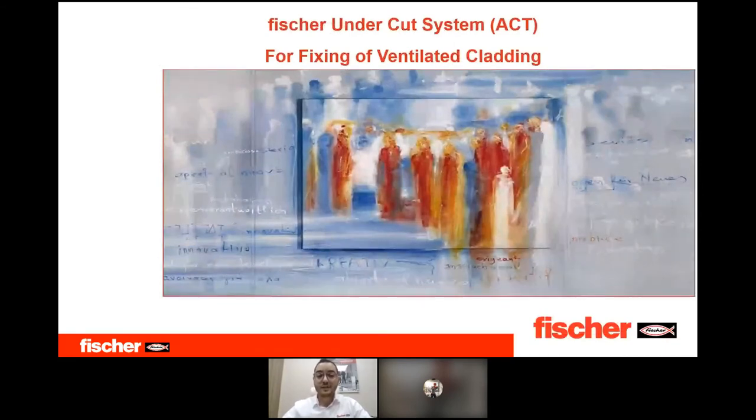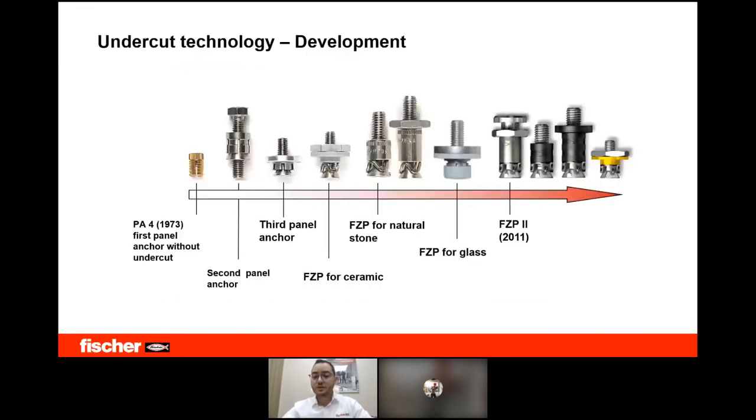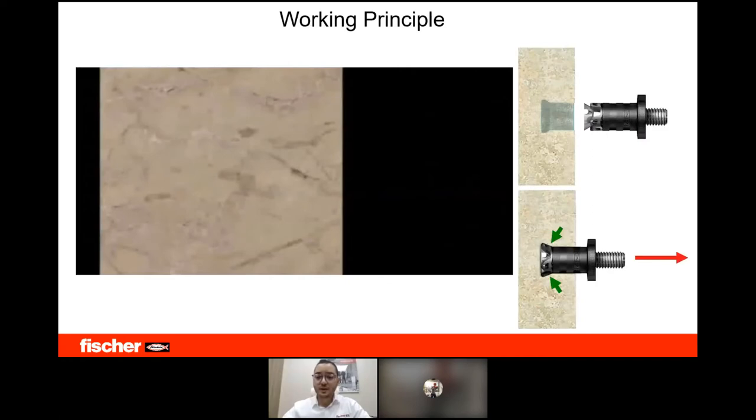Moving on to the next part of the seminar: Fisher undercut system for fixing of ventilated cladding. The undercut system was covered in part one presented by Mr. Mustafa Hosseini in February — available on our YouTube channel. Today I will explain the system briefly and then present some interesting case studies. Fisher was among the first manufacturers to introduce mechanical fixation and panel anchors, with over 50 years of experience starting in 1973 with the first panel anchor without undercut.